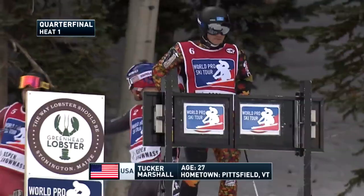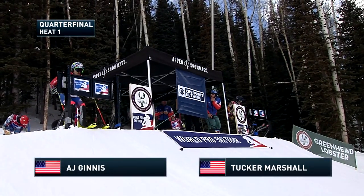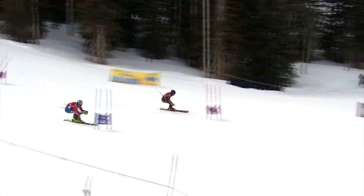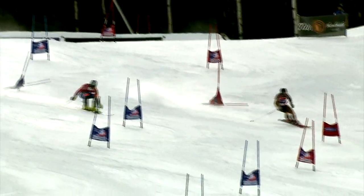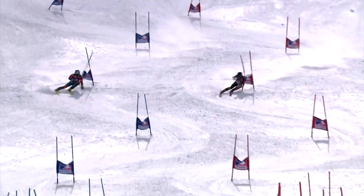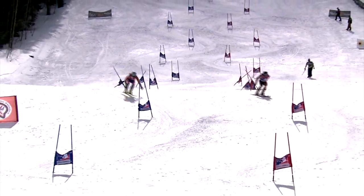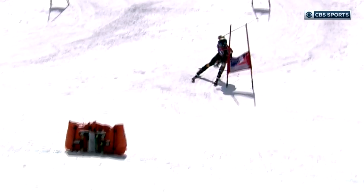Quarterfinal heat number one: AJ Guinness on the blue course, Tucker Marshall on the red course. Great start for both racers. Marshall into the tuck for just a couple of seconds, then it's Guinness taking the lead — and then one turn later Tucker Marshall moves into the lead. Off the bottom jump they're dead even, getting a little wild. AJ Guinness throwing all he has at the gates — a couple of wild turns — and Tucker Marshall comes across sideways into an outrigger. What a fabulous race.